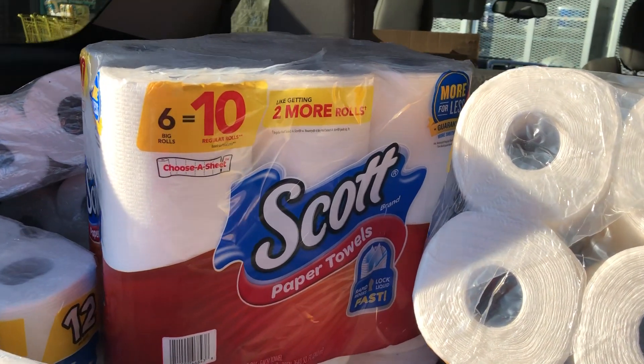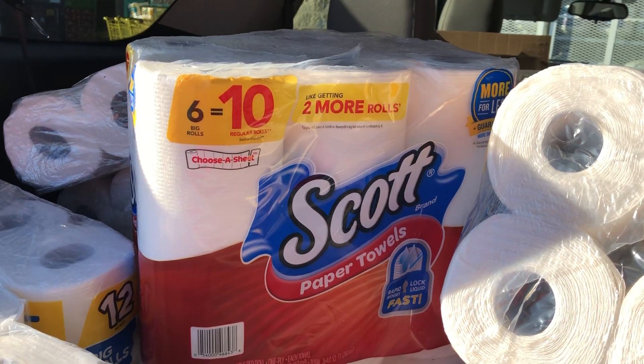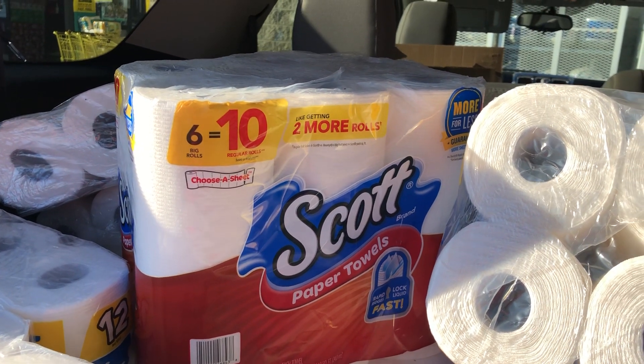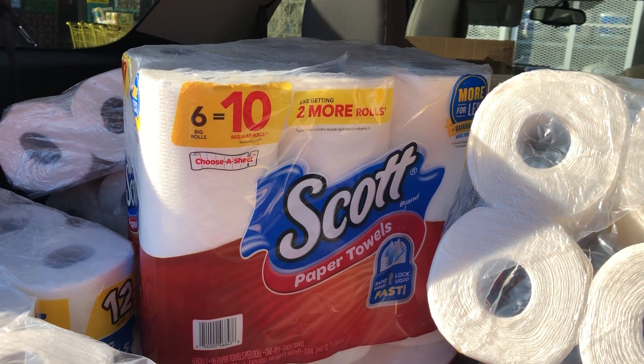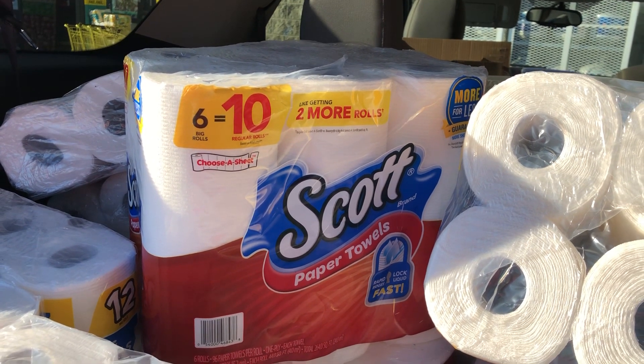If you purchase four of these Scott paper towels — six equals twelve — they're $5.50 a piece, so that's going to total you up to twenty-two dollars. Again, you want to go to self checkout and it's going to take the four dollar discount off twice on these, saving you eight dollars.